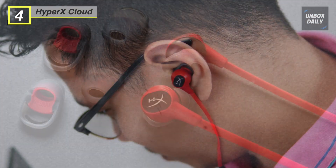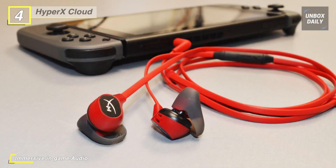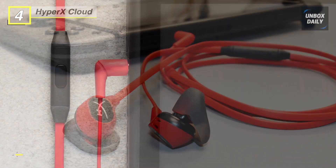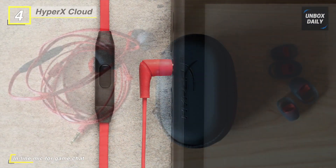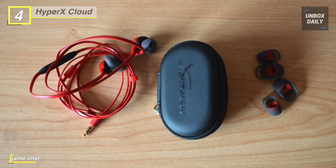The slim, convenient inline mic has a multi-function button that easily allows you to answer calls and control your streaming media. It comes with three sizes of patented silicone ear tips that conform to optimal comfort and fit. Plus, you can get immersive audio thanks to the earbuds' enhanced bass and crystal clear highs, mids, and lows.